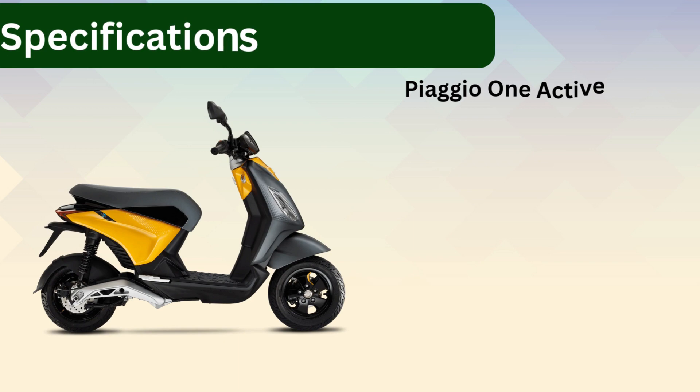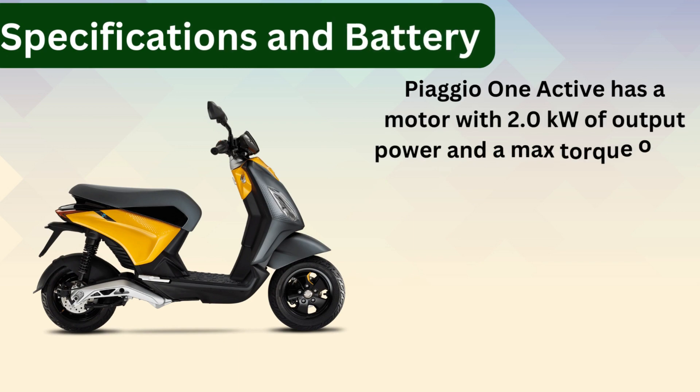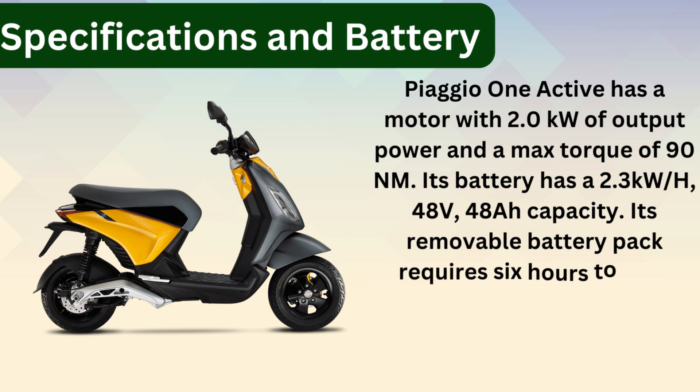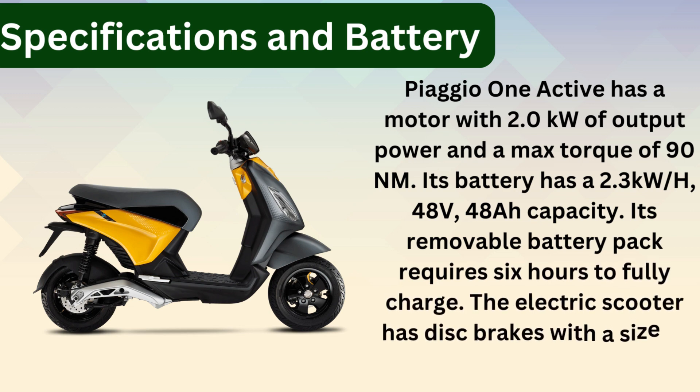Specifications and battery. The PSU-102 has a motor with 2.2 kW output power and a maximum torque of 90 Nm. Its battery has a 2.3 kW, 48V 48Ah capacity. The removable battery pack requires 6 hours to fully charge. The electric scooter has disc brakes with a size of 175 mm on both sides.